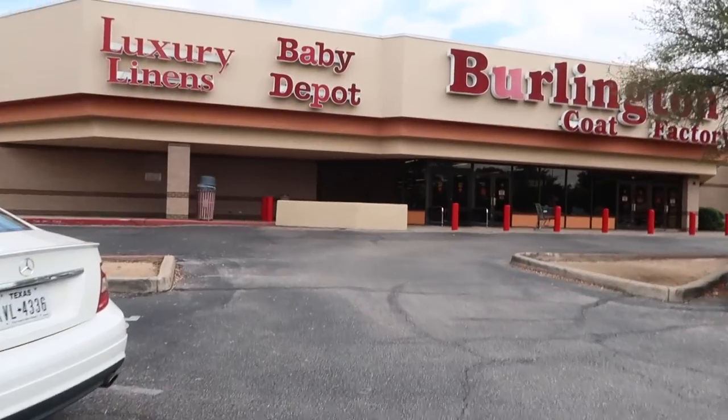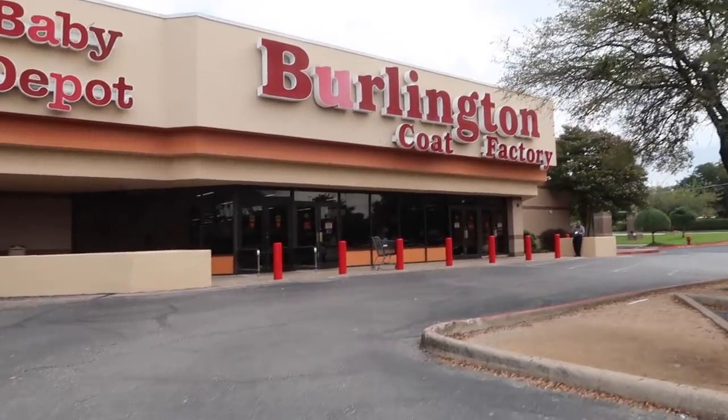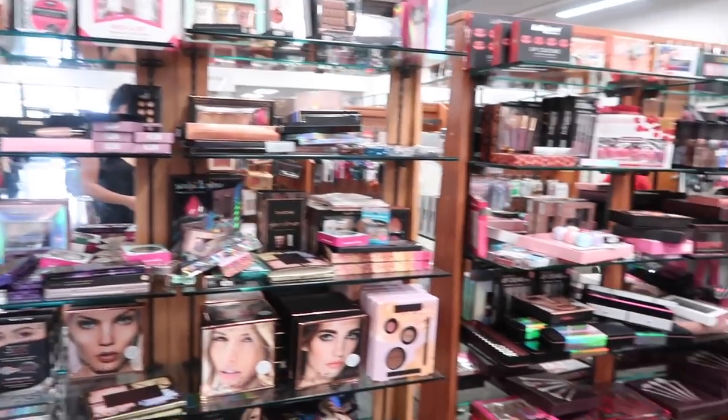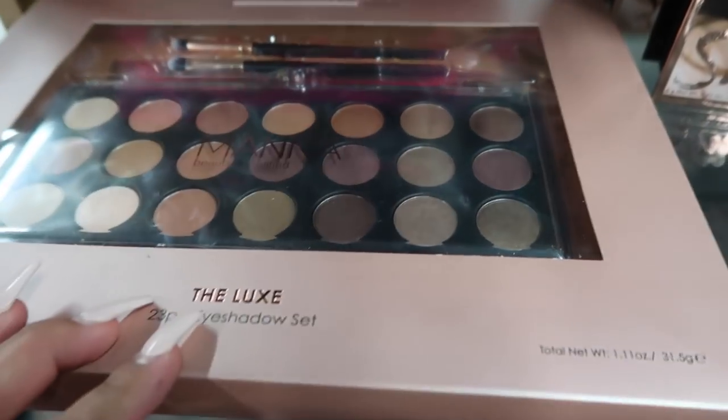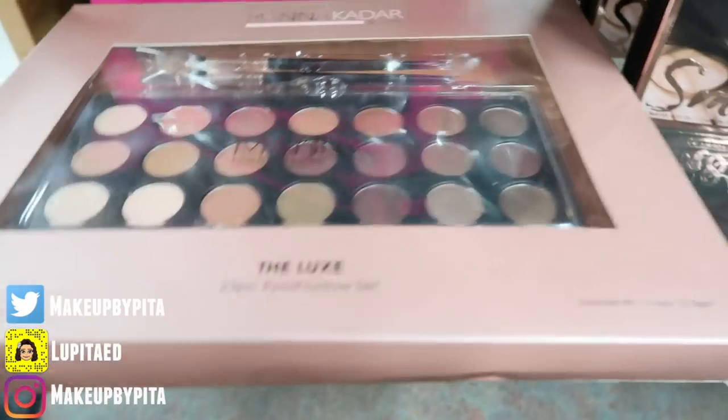Alright guys, first stop is Burlington. I haven't been here in probably like three months, so I'm super excited to see what we can find. Oh my god, guys, they have SO much makeup — okay, let's dive in!